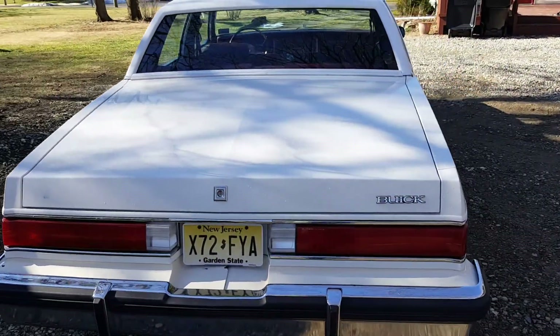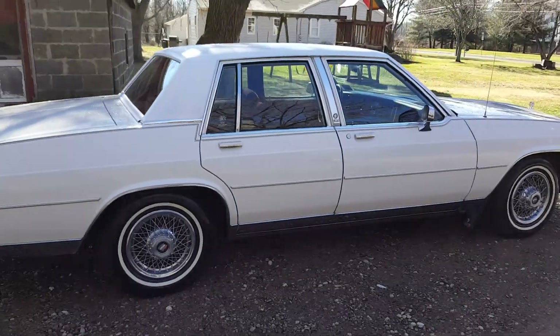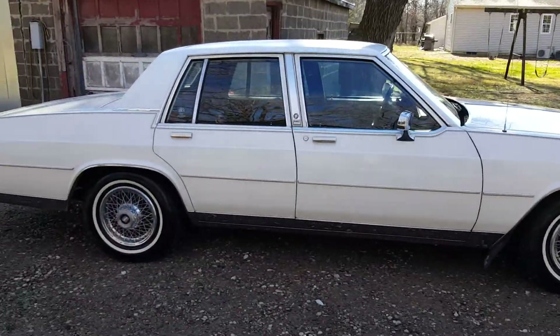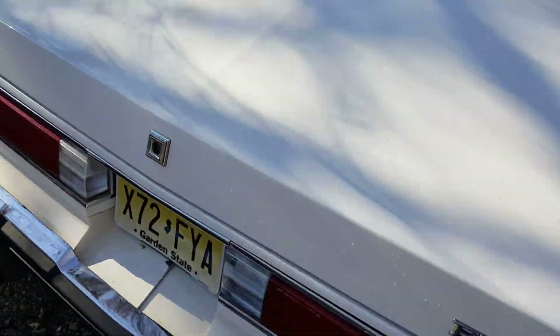My son and I put in a new heater core and a new headliner, which was a royal pain because you have to take the whole interior out — unless you remove the windshield. Speaking of the glass, it's all good, intact, no chips, no haze. There are original wire wheel hubcaps that don't have the locks on them.